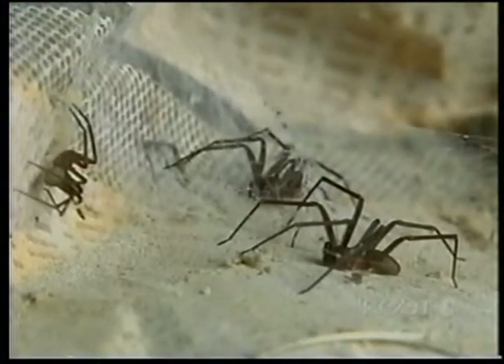They can infest barns, sheds, and houses, and a bite can take months to heal.